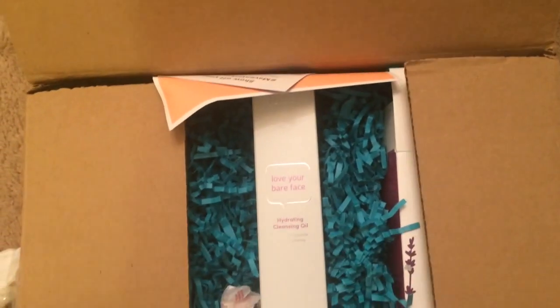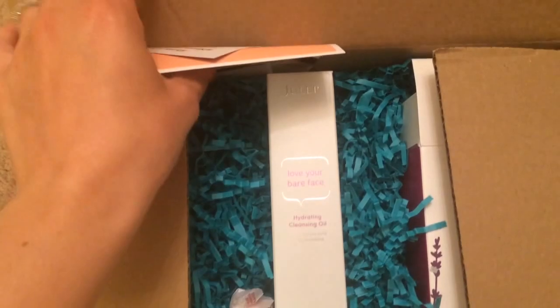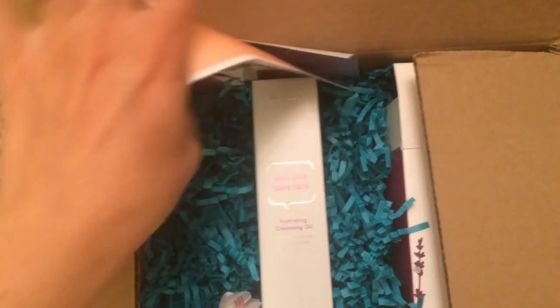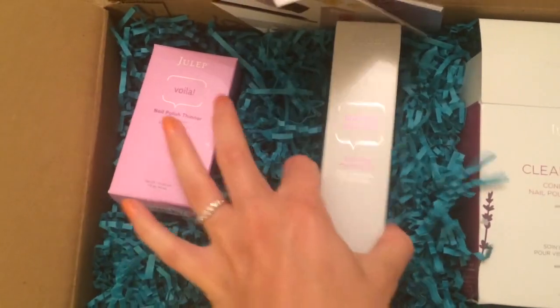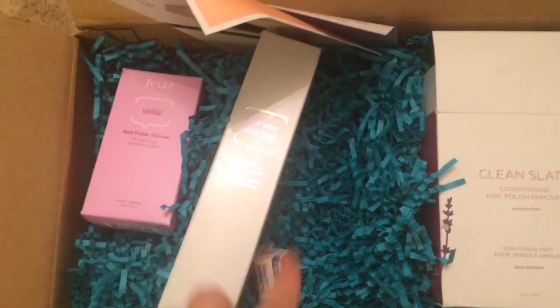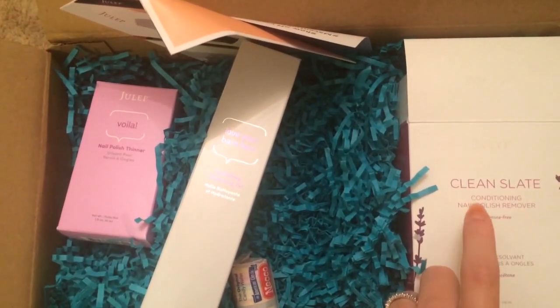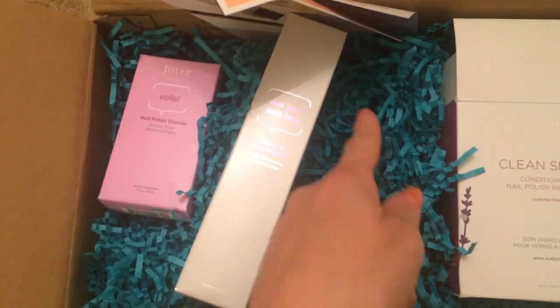Julep is still one of my favorite subscription boxes of all time — they make really awesome products. Even though there are three items here, these were the two items in my box with the candy, and this was an add-on item. You usually get to pick three items and get a piece of candy, and then at the end you can add on any items for a discounted price.